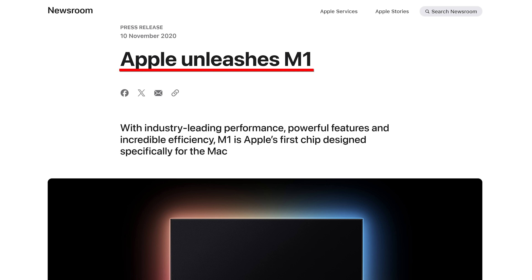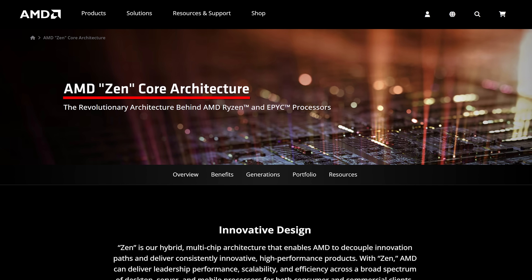In five years of making laptop videos, I've covered at best two blockbuster product launches: Apple's revolutionary M-Series and AMD's Ryzen Zen launch. Well, today I think could be a third.